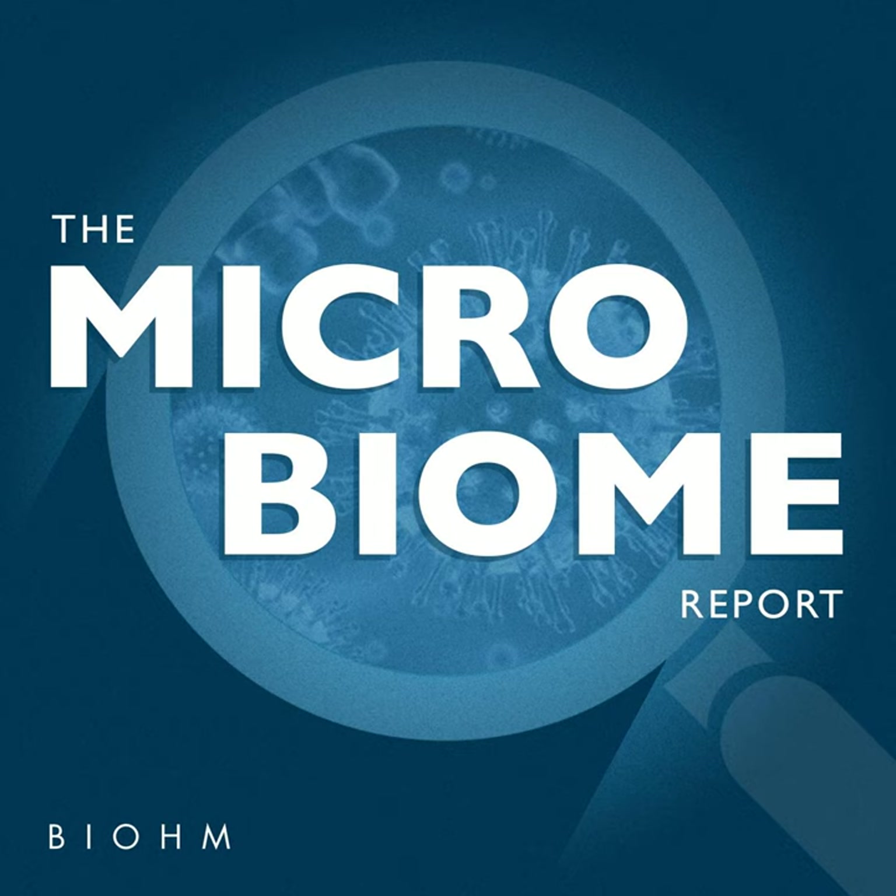Head over there to hear about my experience and check out our show notes page for a special offer from Mother Dirt. They're offering 25% off any Mother Dirt product and free shipping when you enter Biome25 at checkout at motherdirt.com. Now, let's get to the show.